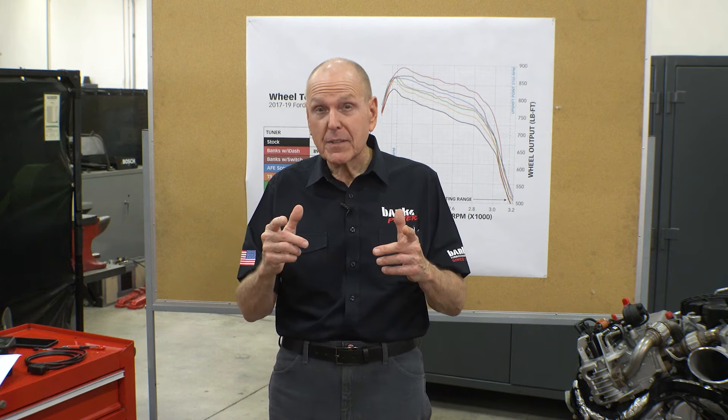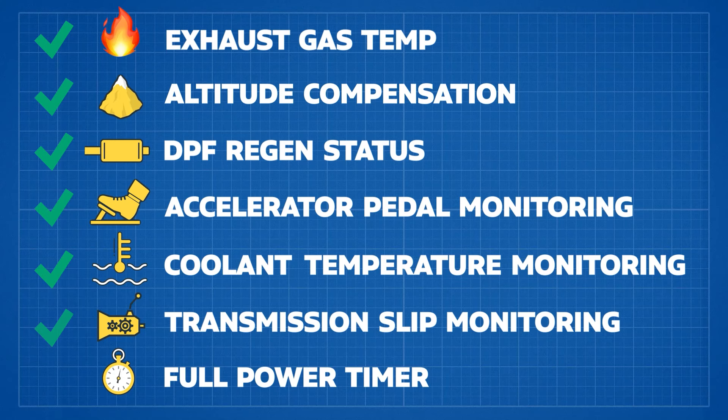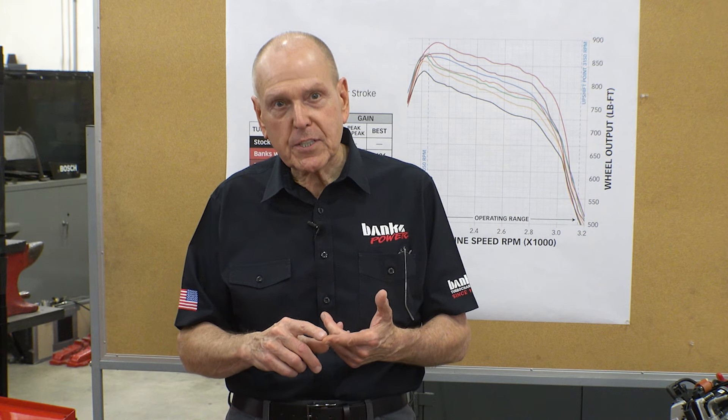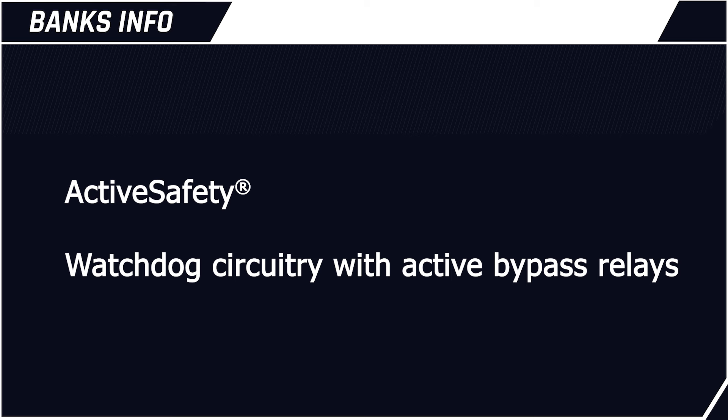Now let's talk about the transmission — you know, that expensive thing behind the engine. The Derringer modulates its added power if it senses excessive slip. If you've got a big trailer behind you and you're starting up a long grade, the Derringer allows for 30 seconds of wide open throttle before transitioning to the recommended power level for sustained trailer towing. Now let's talk about TransCommand: the Derringer utilizes key engine and transmission parameters to enhance shift performance and improve the longevity of your transmission. Because the competitors lack essential OBD data, they're always adding power no matter what — which can cause excessive transmission slip and torque converter clutch slip.